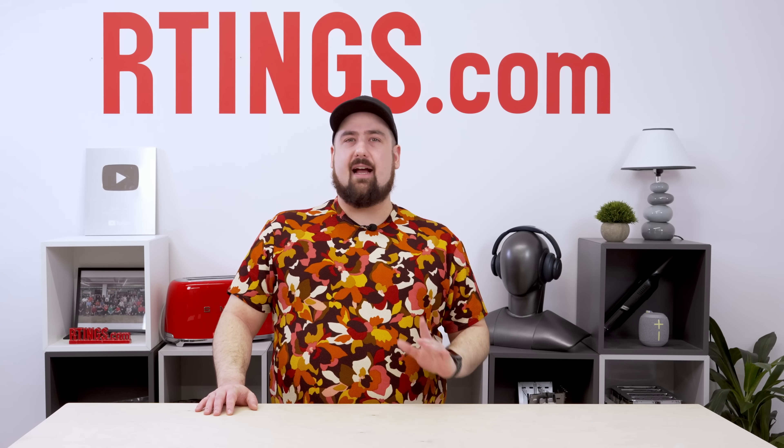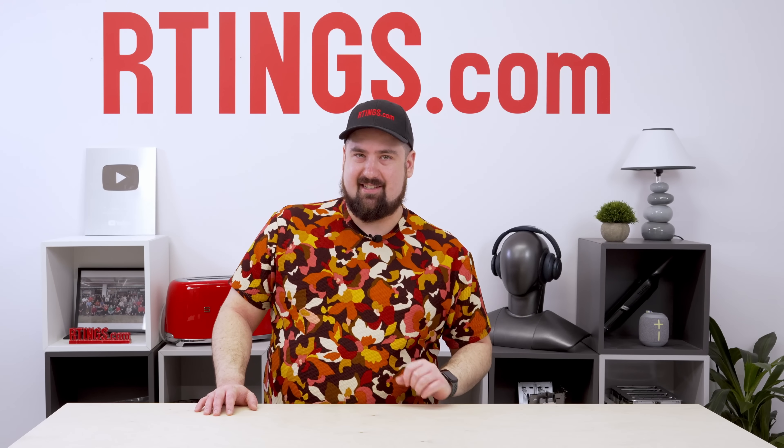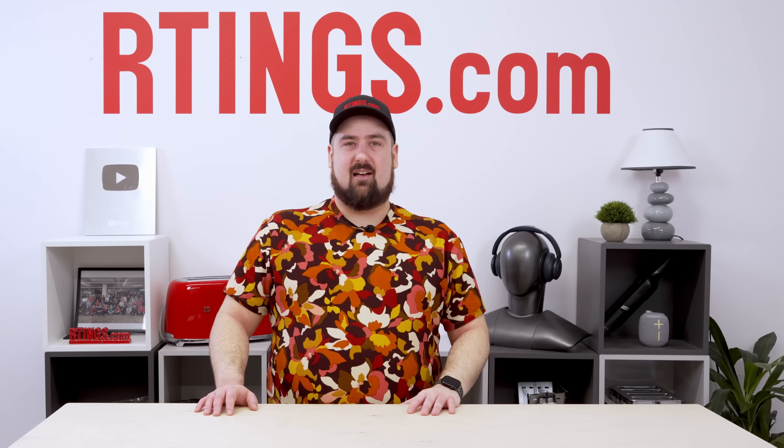Until next time — though I don't know if they'll let me host another one of these — I'm Sam from Ratings.com, where you can help us help you find the best product for your needs.